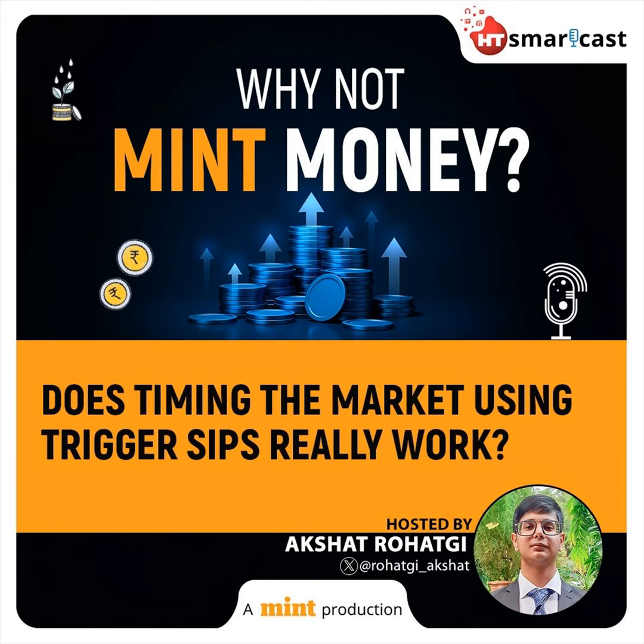You're listening to a Mint Podcast, brought to you by HD Smartcast. Welcome to another episode of Why Not Mint Money, Mint's flagship personal finance podcast. I'm your host Akshat Rahudgi from Mint's personal finance team.